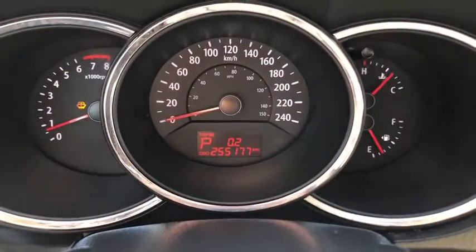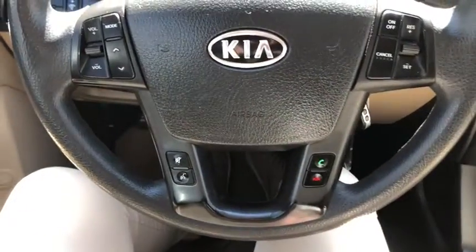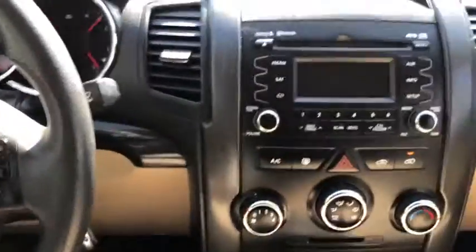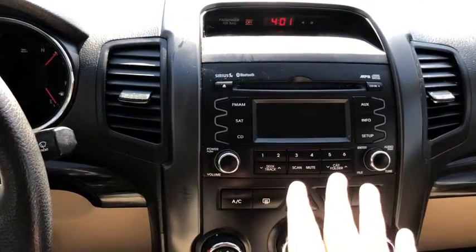Taking a look at the dash, you can see we have about 255,000 kilometers on this vehicle, and on the bottom half of the steering wheel you have your hands-free. Moving into the middle, you have your stereo system which comes with AM FM radio as well as satellite radio.